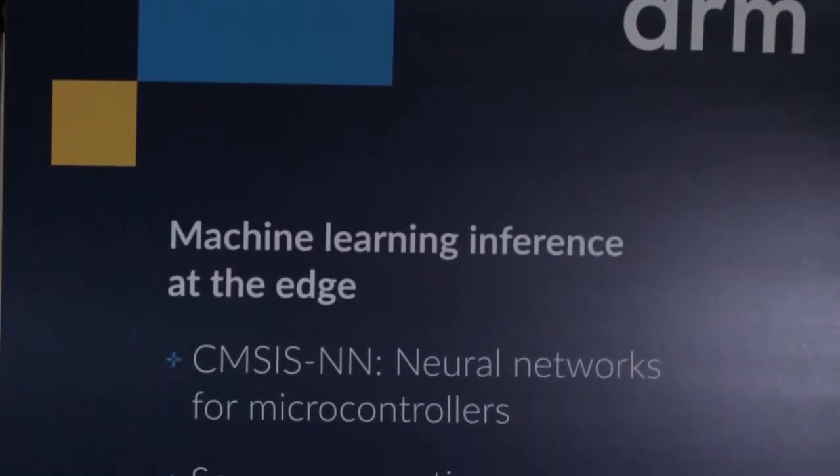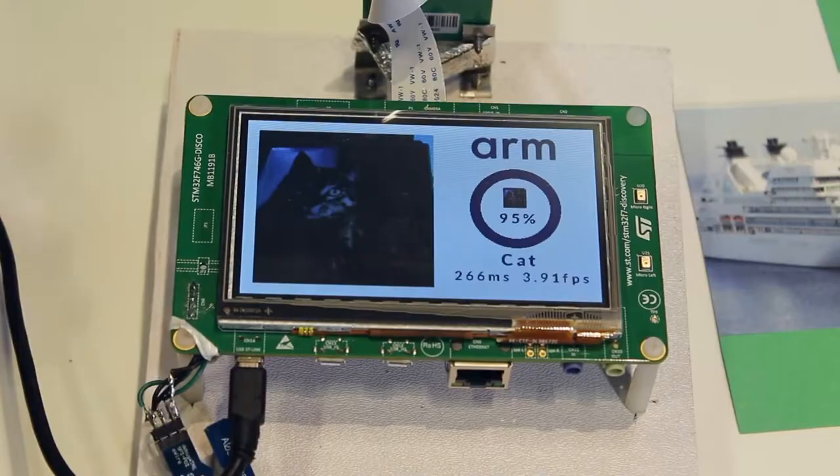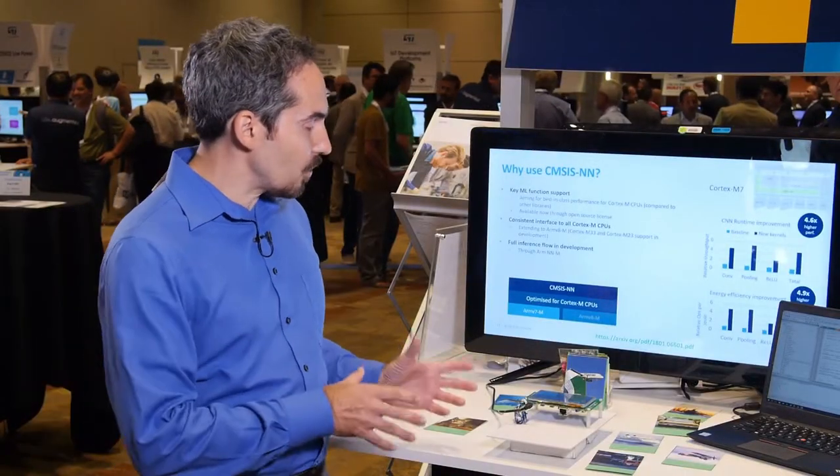Here we can show that we can detect a cat. This is one of the objects that it will detect — it says a cat. It also can detect other objects like a plane. It says 100% and thinks that's a plane. We worked with ST to build this demo, and we're using an STM32.